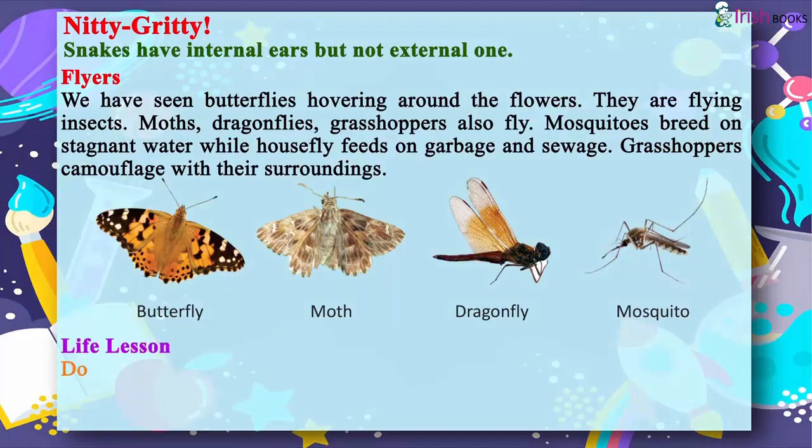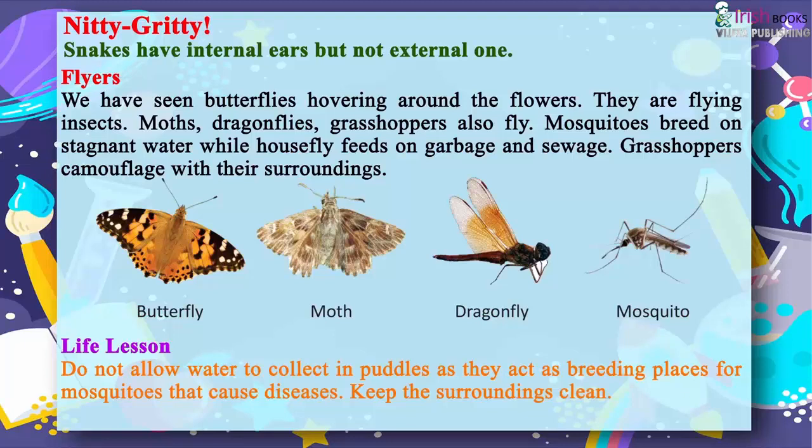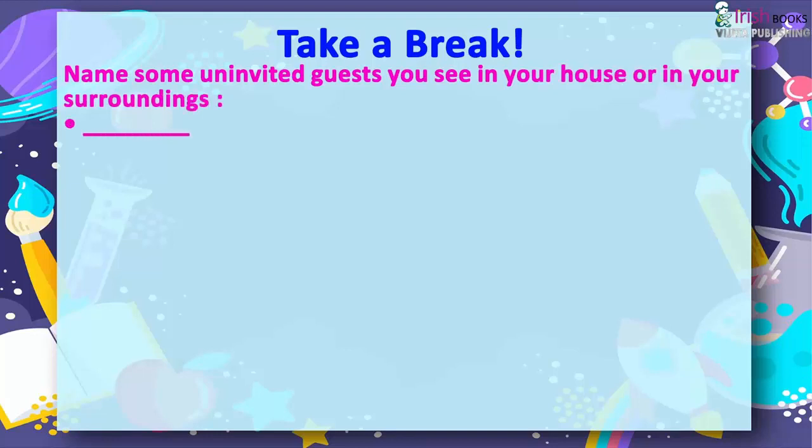Life Lesson: Do not allow water to collect in puddles as they act as breeding places for mosquitoes that cause diseases. Keep the surroundings clean. Take a Break: Name some uninvited guests you see in your house or in your surroundings.